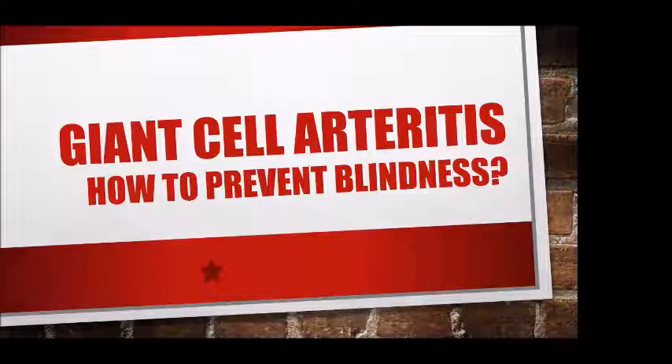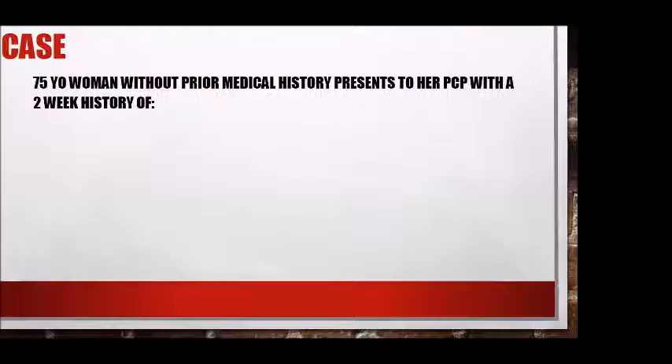The last section is about giant cell arteritis — the most common of the vasculitides. It is more prevalent in the Scandinavian population and northern Europe, and we see quite a bit of it here. This section is directed to rapid diagnosis of this condition in a suspect population.